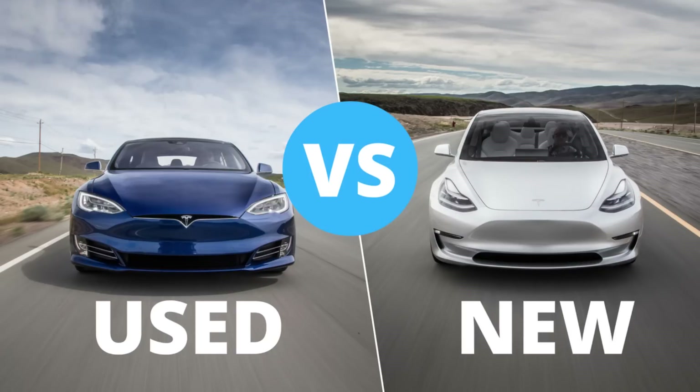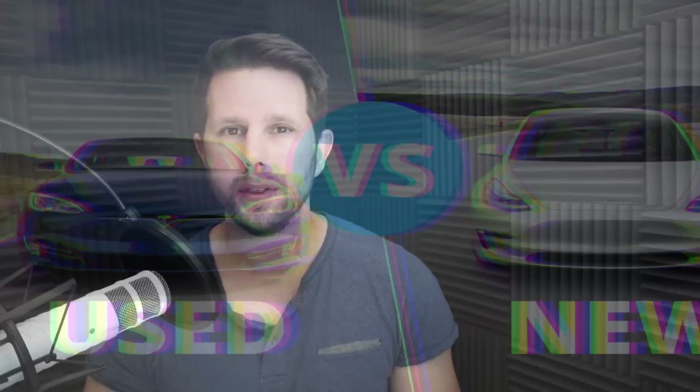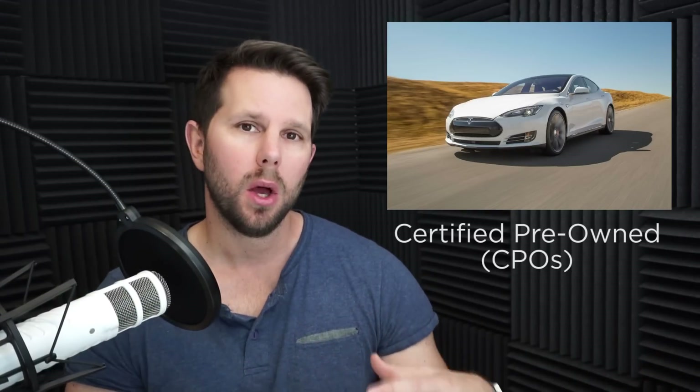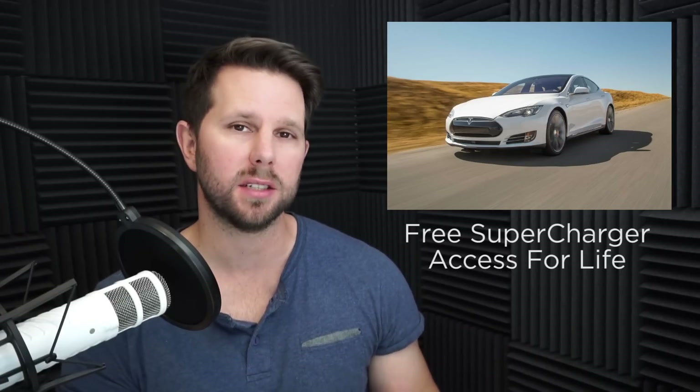Hey, Data Geeks, thanks for joining me. Today I wanna take a look and answer one of your questions about whether or not it makes sense to get a used Model S right now or to order a new Model 3. This came about because the Model S — the used ones, the certified pre-owned, or CPO as we'll call them — they actually carry with them free supercharger access for life.